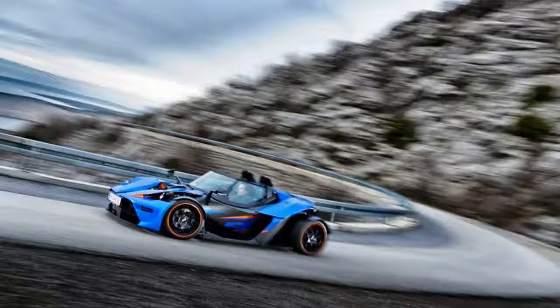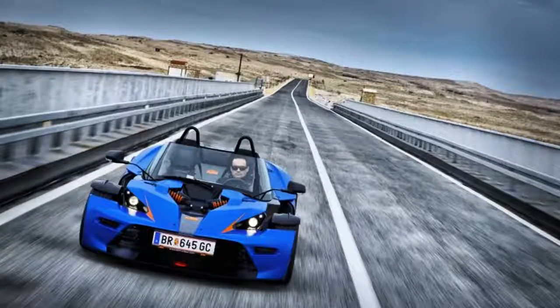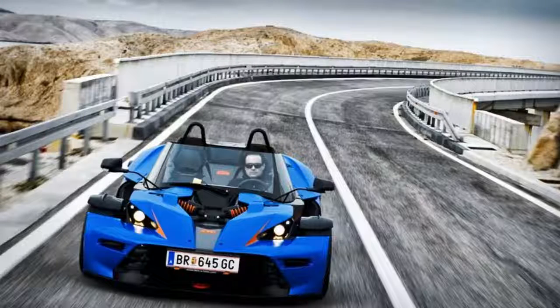KTM's X-Bow track machine has been available in the US since 2011, sold as a kit car because it doesn't meet federal crash standards. That means you have to buy the car and the engine separately and marry them, or pay someone to do it yourself. Wards Auto reports that KTM will soon begin selling X-Bows here complete with powertrain. Sales of the turnkey X-Bows will first be aimed at racetracks and presumably schools that have fleets of cars. KTM expects to sell 30 to 40 of them per year once it gets underway.